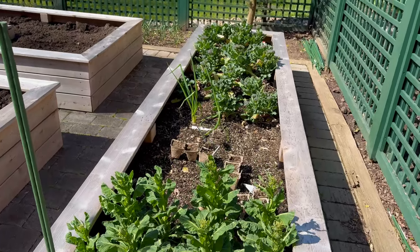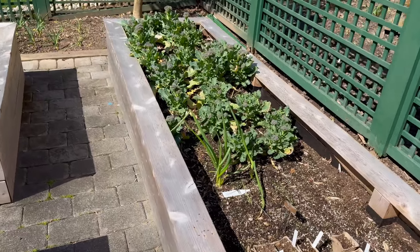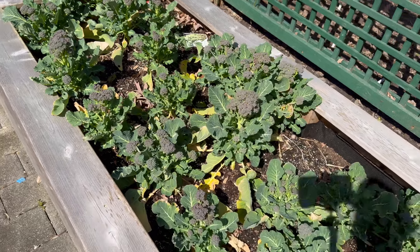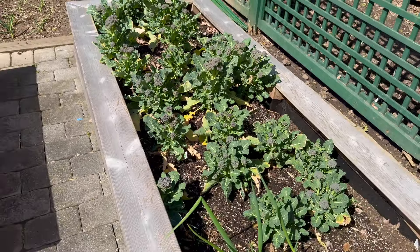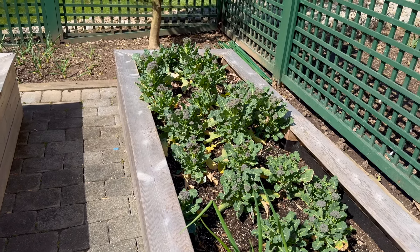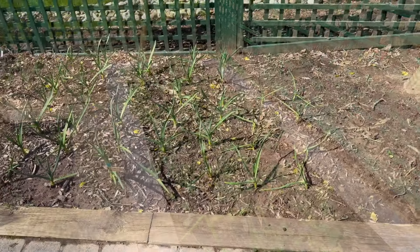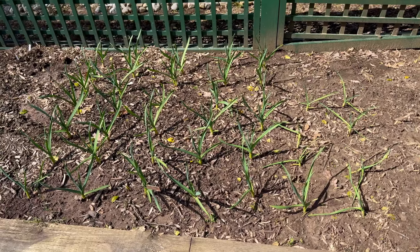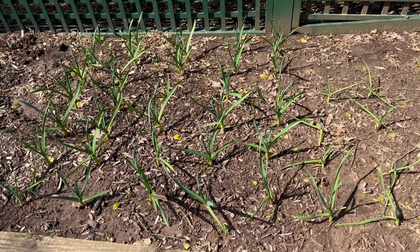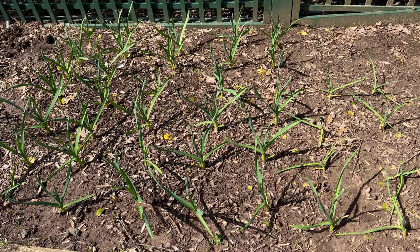My Brussels sprouts and broccoli are doing amazing. I planted these in the fall, didn't cover them, and look at them now. I have not had success with broccoli before, so for me this is fabulous. I'm going to be harvesting them this week to enjoy with dinner. Last year I also planted a ton of garlic — this is a first for me as well. I haven't done that before and I'm really excited. They grew, they look good, and I can't wait to harvest it.